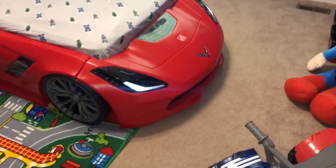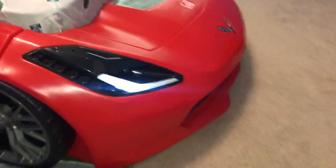Now check out his bed. Do you notice that it has lights? I actually didn't know this until he showed me. He's a pretty bright kid.